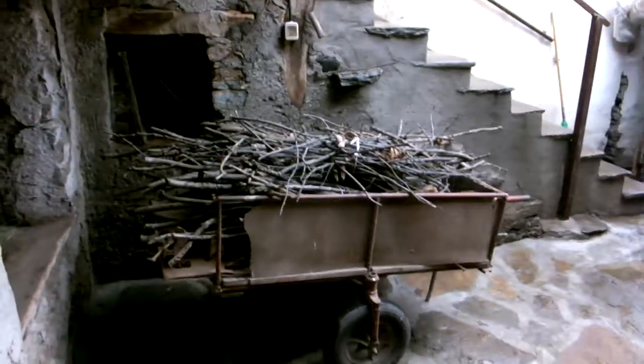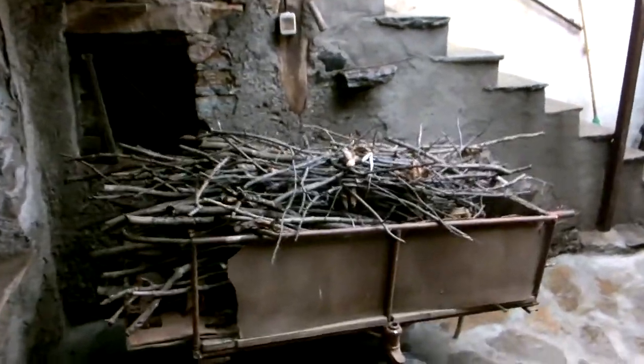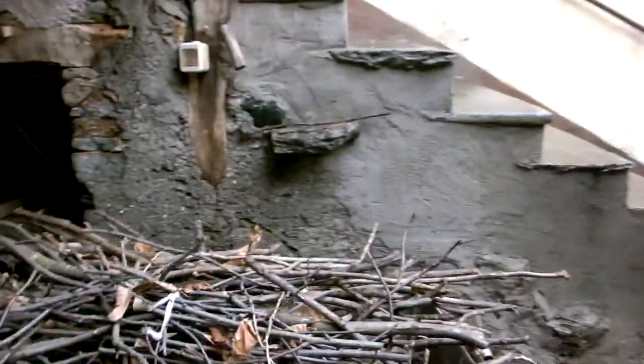I doubt you'll be able to see anything, but we have rabbits in there — mummy bunny, daddy bunny, and seven little baby bunnies. They're so cute. They're hippity-hopping all around.